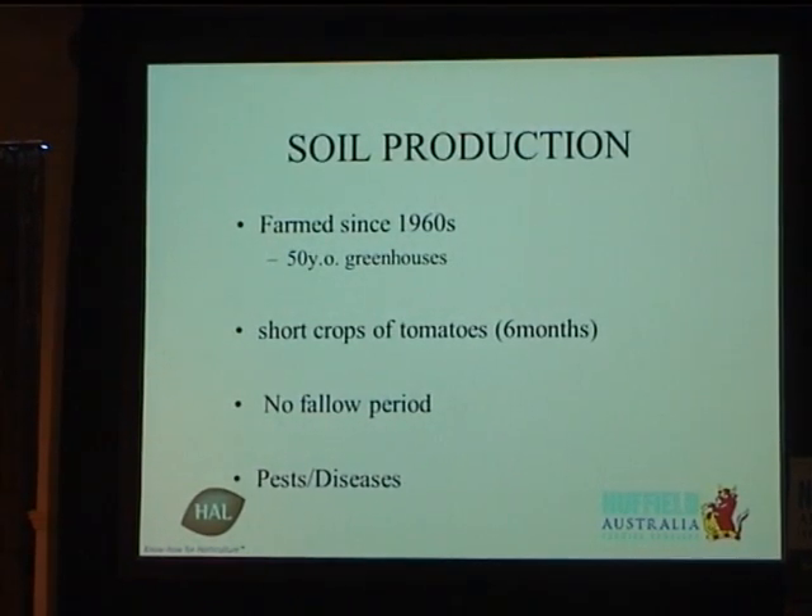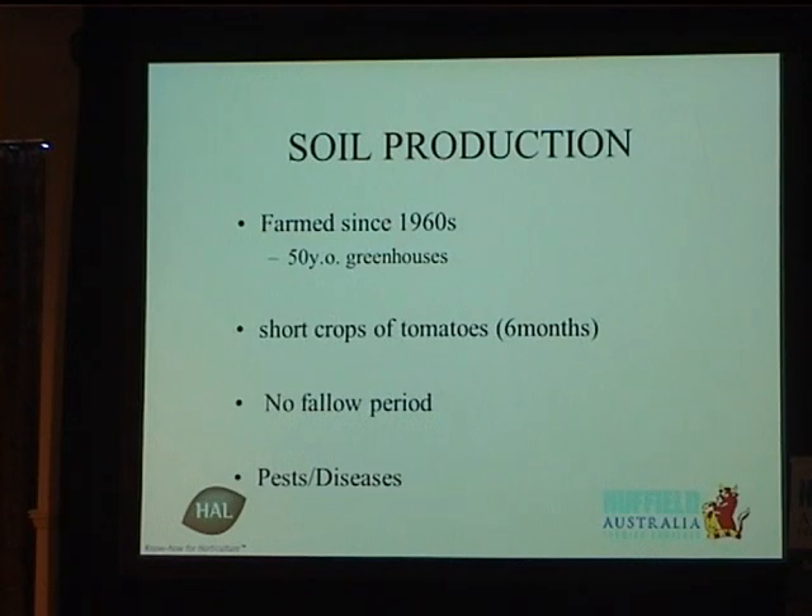Soil production in the Virginia area started in the 1960s. Greenhouses are now about 50 years old and they're still growing in them, which means the soil is 50 years old. A short crop of tomatoes: the seedling takes three months, harvest is another three months — so six months production, two seasons a year. Which means there's pretty much no fallow period. Because greenhouses are typically small, if you don't have a crop on it you don't make money. This increases the risk of pests and diseases, because we're continually using the soil every year. Diseases like canker, Pythium, and Fusarium can live in the soil a very long time. Sometimes you can't see it because the crop won't show it for at least three months — by that time you're halfway through your season, so you just chop it down and start again.